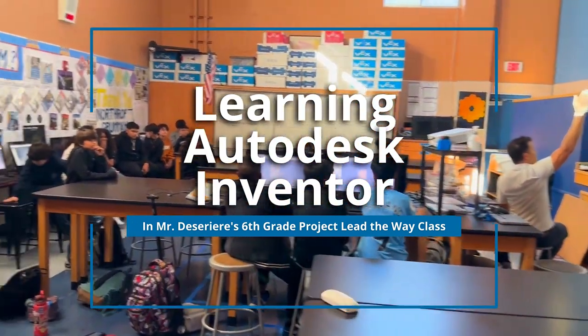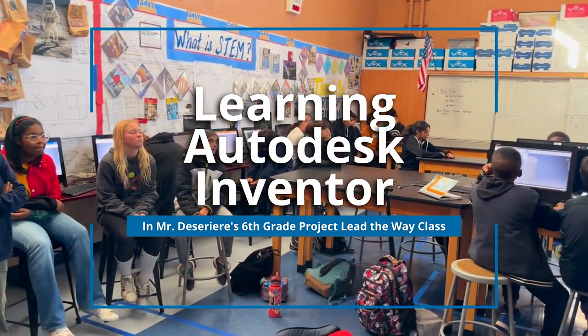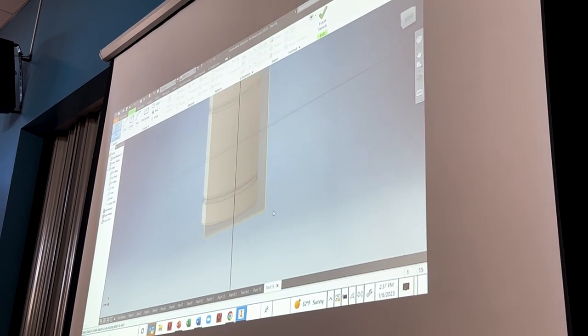Welcome, my name is Andy Deserrier. This is Project Lead the Way, our Dany Middle School STEM class. In class today we worked on Autodesk Inventor. Autodesk Inventor is a 3D modeling program and it's used by current engineers.